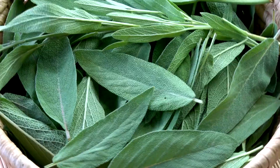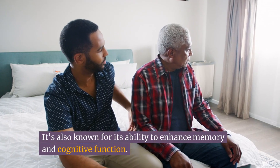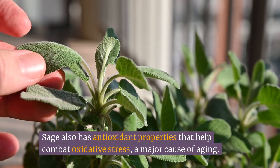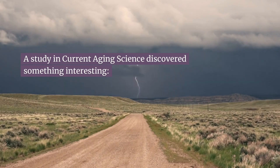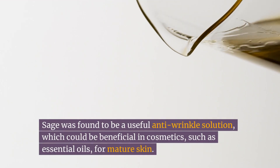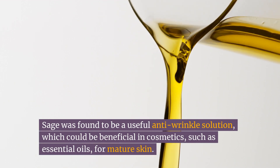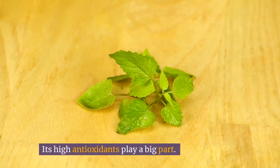Number seven: sage. Sage isn't just popular in cooking — it's also known for its ability to enhance memory and cognitive function. Sage has antioxidant properties that help combat oxidative stress, a major cause of aging. A study in Current Aging Science found that sage was a useful anti-wrinkle solution, which could be beneficial in cosmetics such as essential oils for mature skin. Its high antioxidants play a big part, and sage is also useful in fighting UV damage.